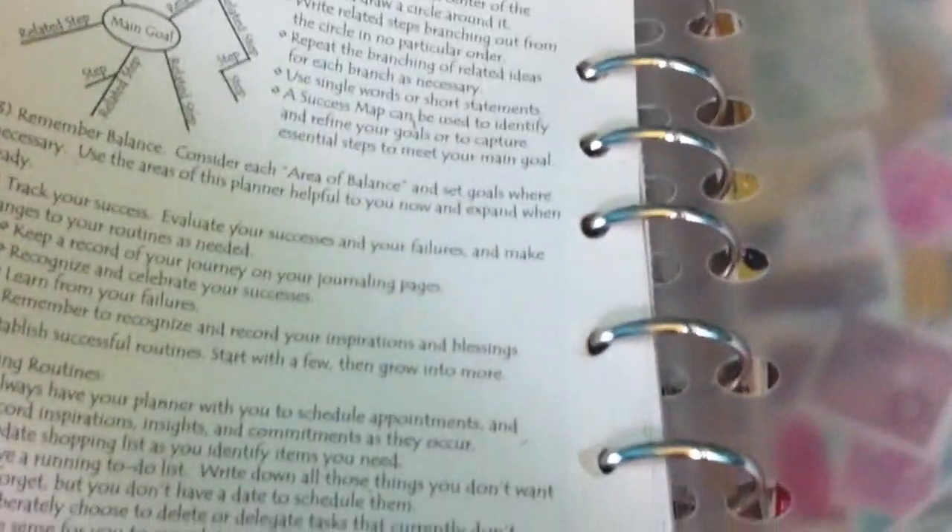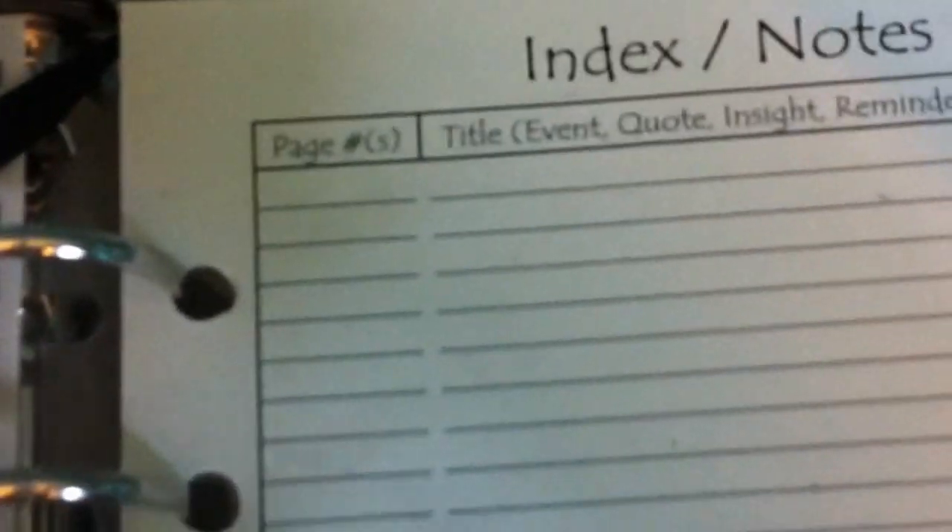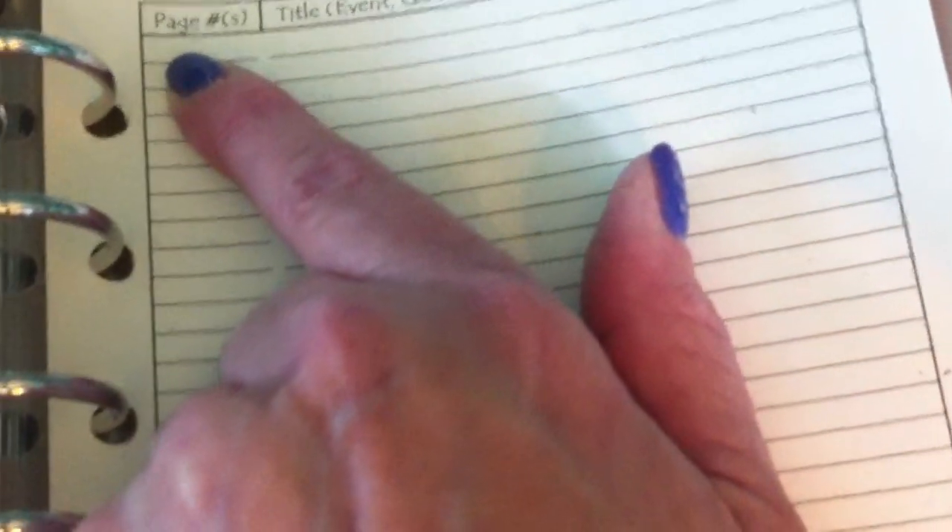The back has more instructions, more suggestions, things about planning, routines, and index notes — and that's really good because if there's something you need to remember, you can put what page it's on. There are just a couple of pages for that at the end of the quarter.